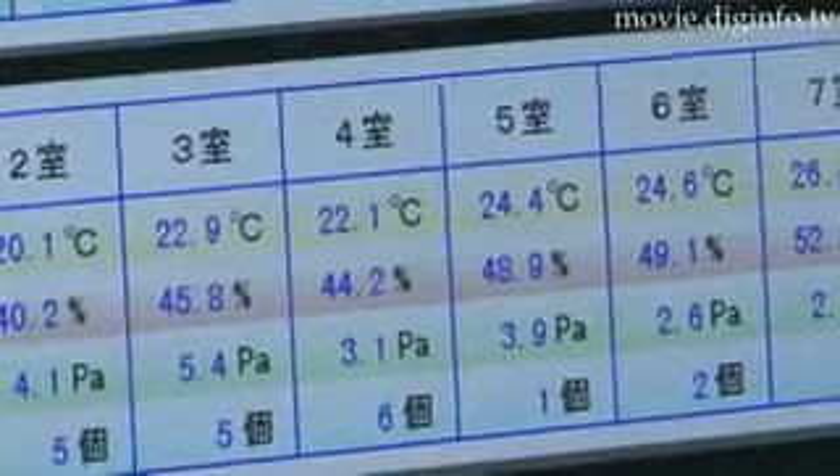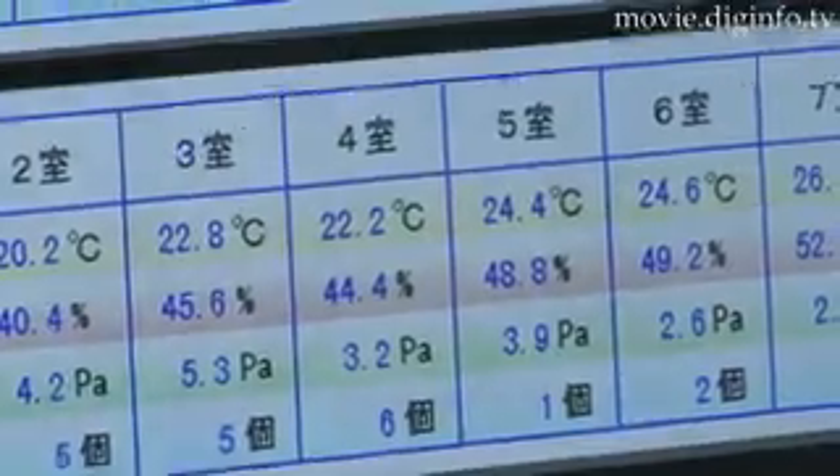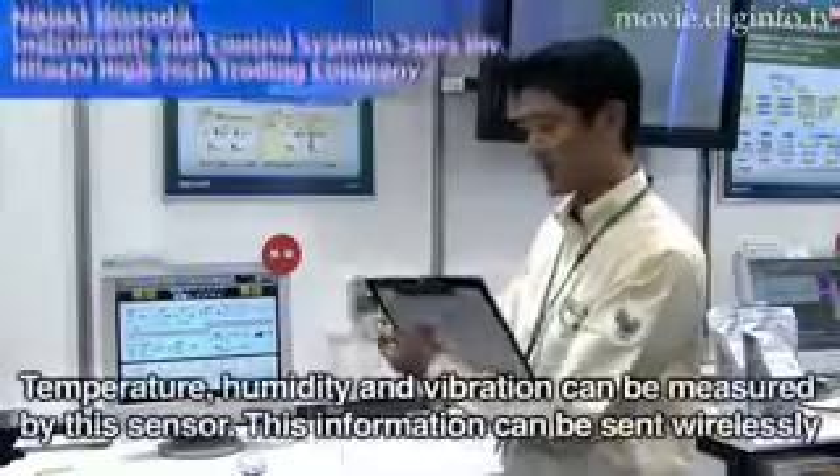For example, the system can be used to detect temperature and humidity in kitchens and food warehouses to increase both food quality control and safety by changing air conditioning settings through remote operations based on the collected data.